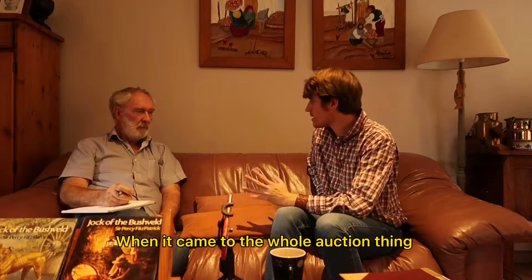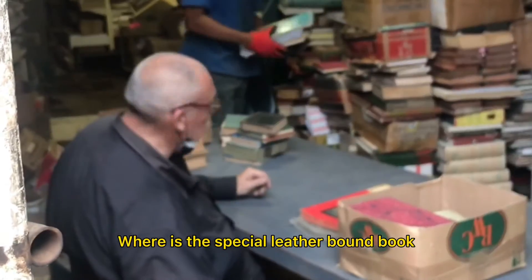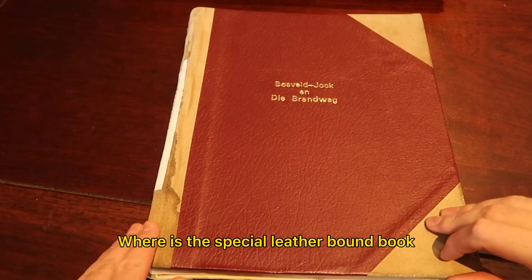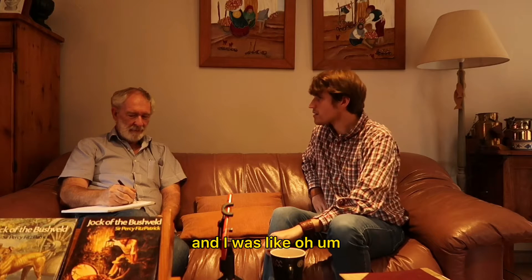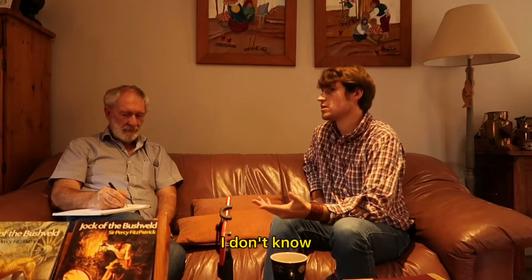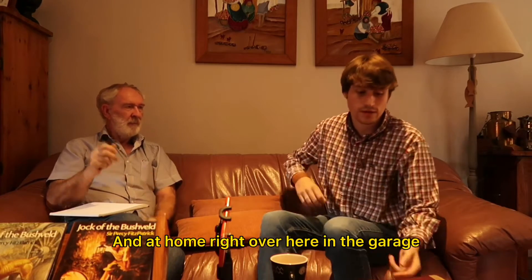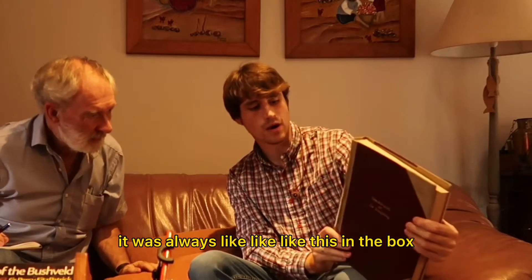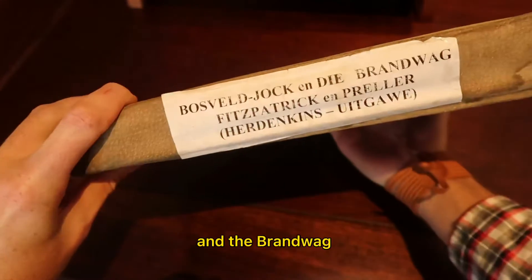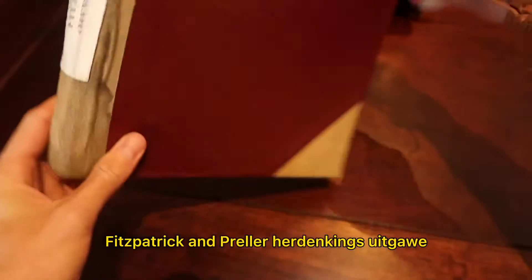When it came to the whole auction thing, Philippe was rummaging around asking where is the special leather bound book, the Brandtwach Jock of Bushwald? So I thought maybe I should go check at home, and right over here in the garage it was in a box. It just said Jock of Bushwald and the Brandtwach Fitzpatrick Umbreller Herdenkenseetrabe.